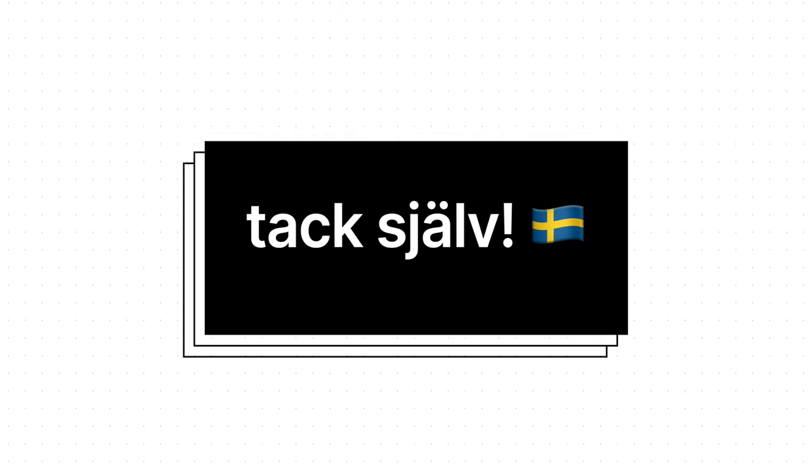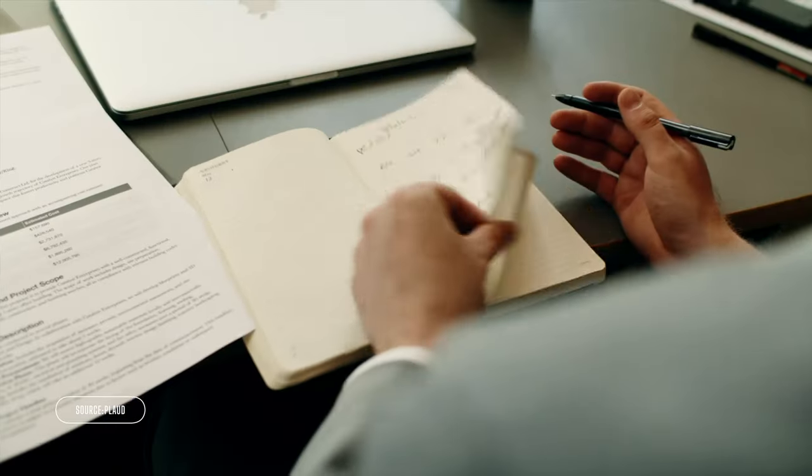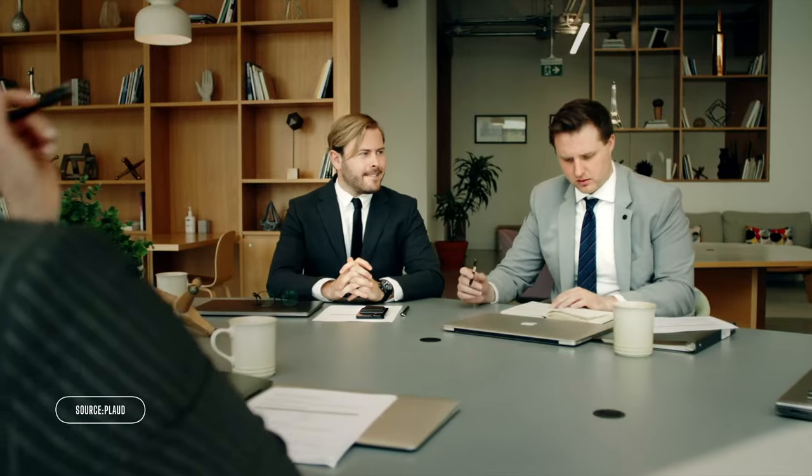A big thanks to Scrintal for sponsoring the channel this week. Meanwhile, if you're in the habit of taking loads of meeting notes and then poring over them weeks later trying to remember what on earth you talked about, you're going to want to take a look at this video, where I show you one of the coolest little gadgets to make capturing meeting notes completely effortless. And yes, you can combo it with Scrintal for a super-powered approach. I'll see you over there.